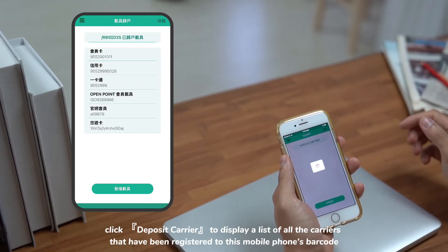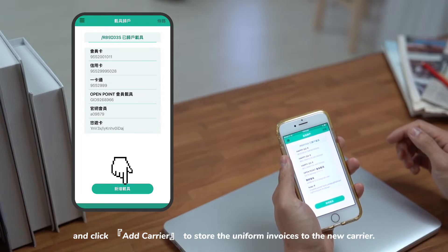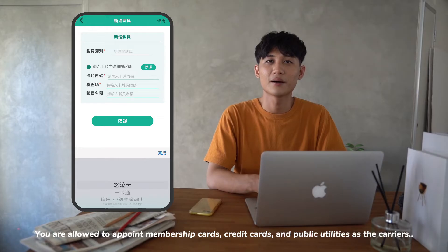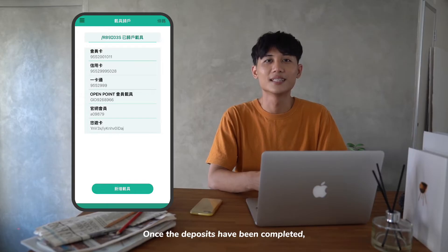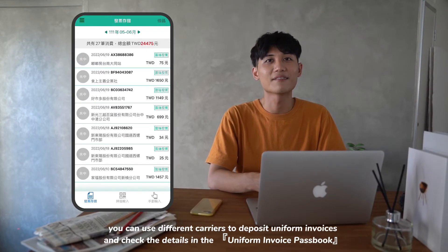Click 'Deposit Carrier' to display a list of all the carriers that have been registered to your mobile phone barcode, and click 'Add Carrier' to store uniform invoices to a new carrier. You are allowed to appoint membership cards, credit cards, and public utilities as carriers.